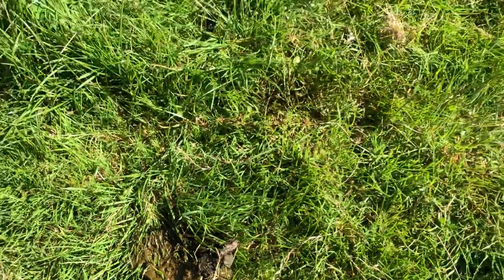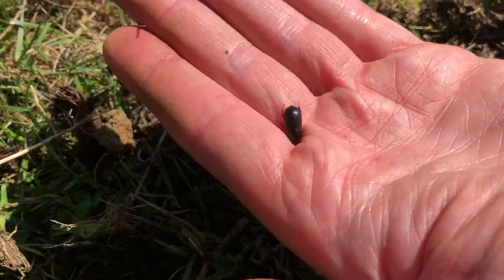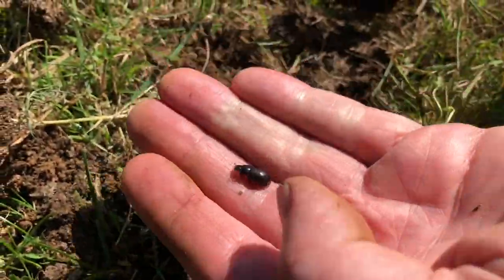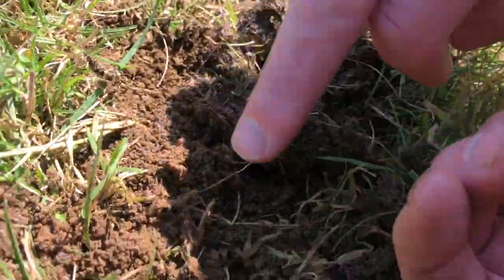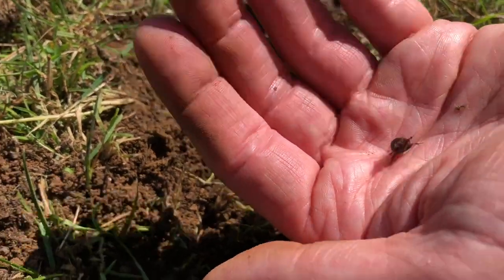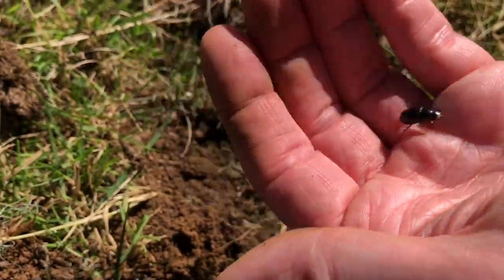This one here is called Aphodius rufipes. It's a super abundant dung beetle that occurs all over Ireland and at this time of the year can be really, really abundant on a nightly basis. It's a nocturnal dung beetle, found here just beside some dung on the ground. What it'll do is lay a clutch of about six to ten eggs on the ground underneath the dung pad, and over time they'll hatch and emerge and feed on the dung. There can be 30 to 50 of these in an individual dung pad.